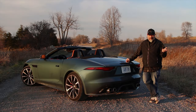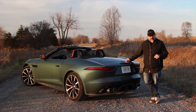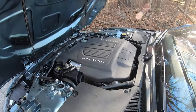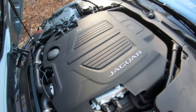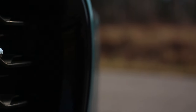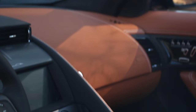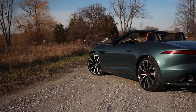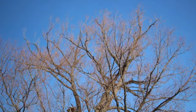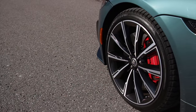Not much has changed from the coupe, except of course this is the convertible version. There's still the supercharged V8 — 5 liters of displacement, 575 horsepower at 6,500 RPM, and 516 pounds of torque from 3,500 to 5,000 RPM. Transmission is still an 8-speed automatic. Thankfully there is an electronically controlled limited-slip diff in the back. Steering is electrically assisted. Suspension is double wishbones at all four corners with adaptive dampers, and there are still massive brakes on the F-Type.